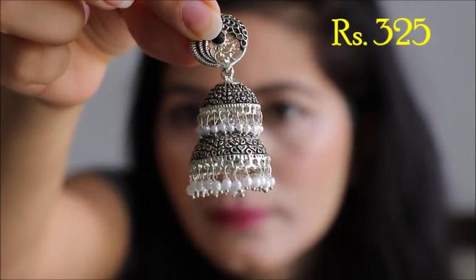The next jewelry is also from Zaveri Pearls. The price is 1663 rupees. This is oxidized jewelry. Unfortunately, this piece came in two pieces — it is broken. This one is also broken.